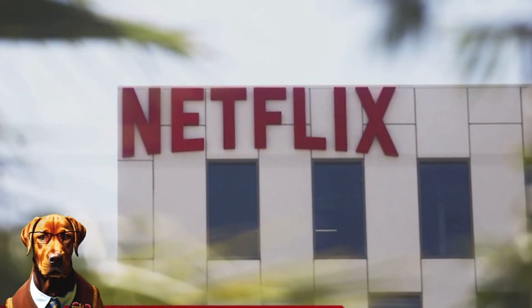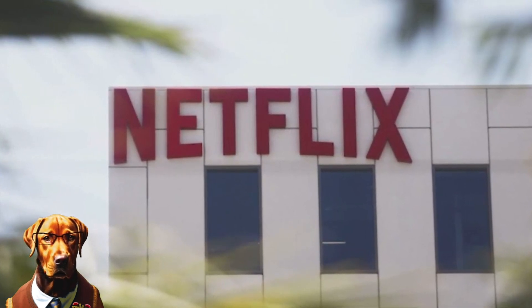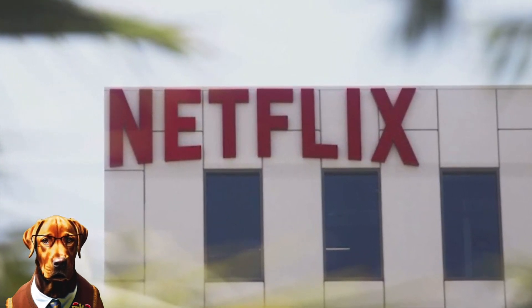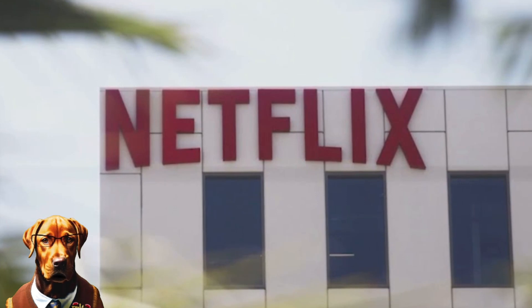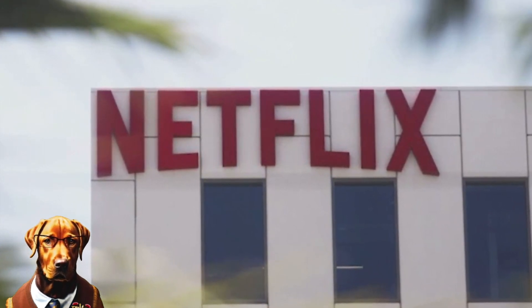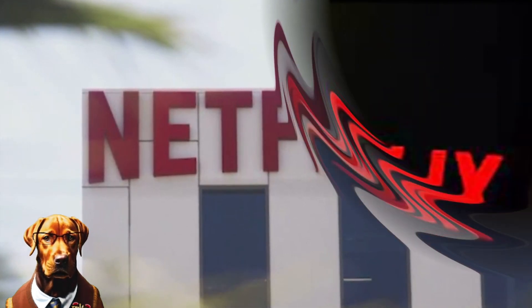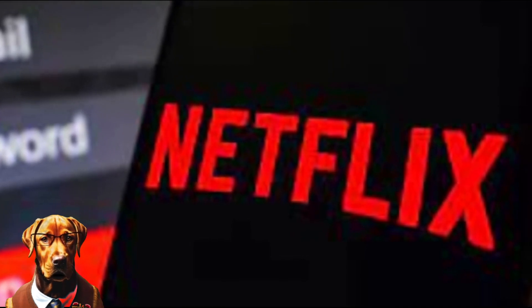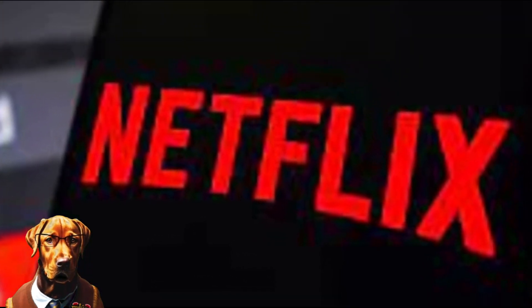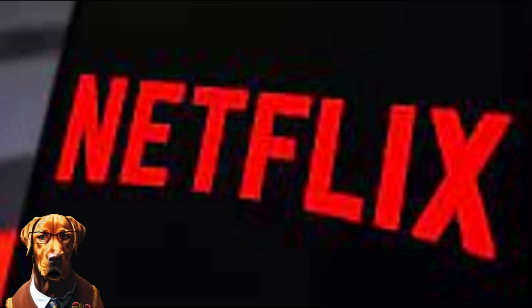The policy also raises some questions about what constitutes a household and how Netflix defines it. For example, what if you live alone but share your password with your parents who live in another city? What if you have a long-distance relationship and want to watch Netflix together online? What if you move out of your roommate's place but still want to keep using their account? Netflix may have to consider these factors and be more flexible and empathetic with its users, or risk losing them to other options.